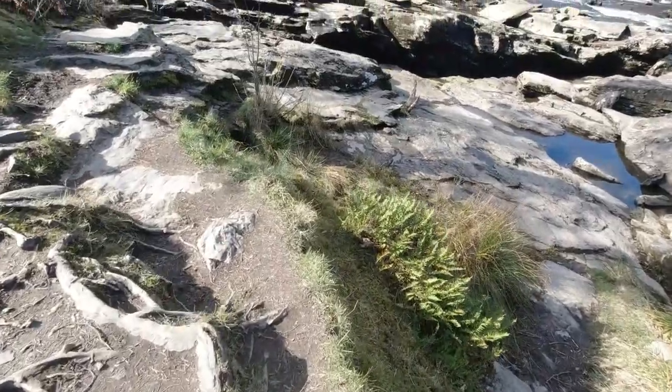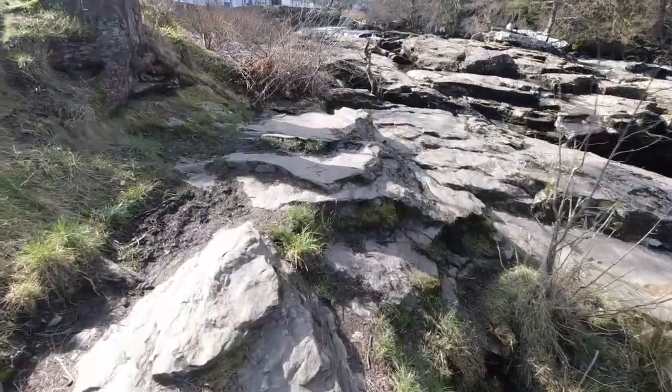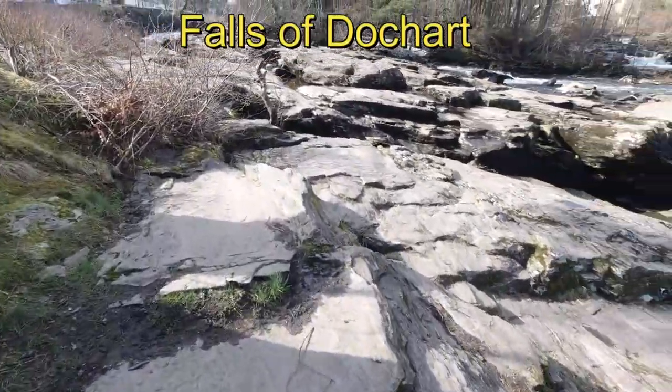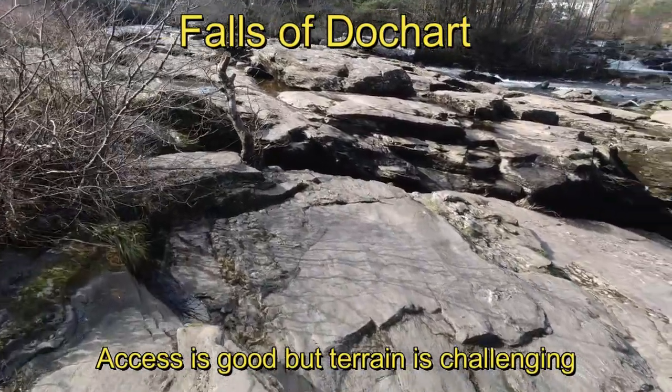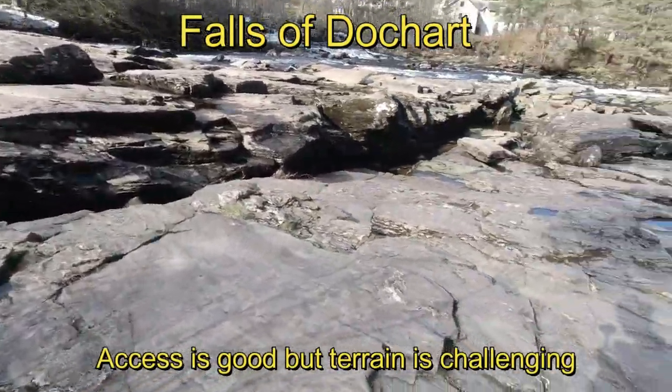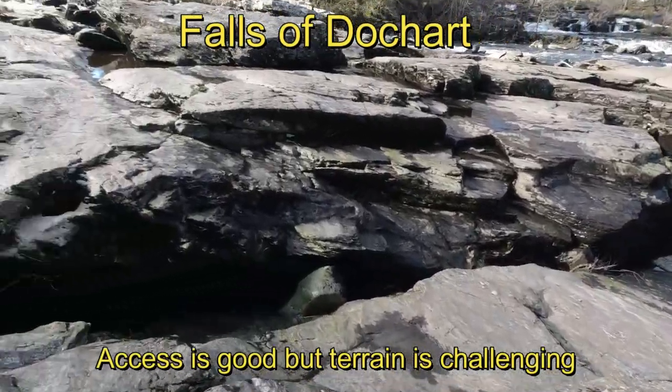Brian decides to go and do some filming of the actual Falls of Dochart. Particular care needs to be taken as, although the access is good, the terrain is very challenging — so it wouldn't be any good for me.